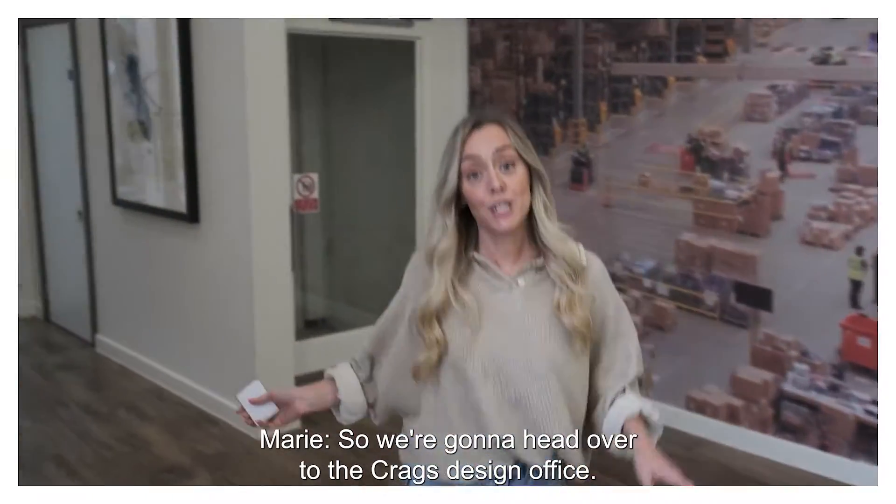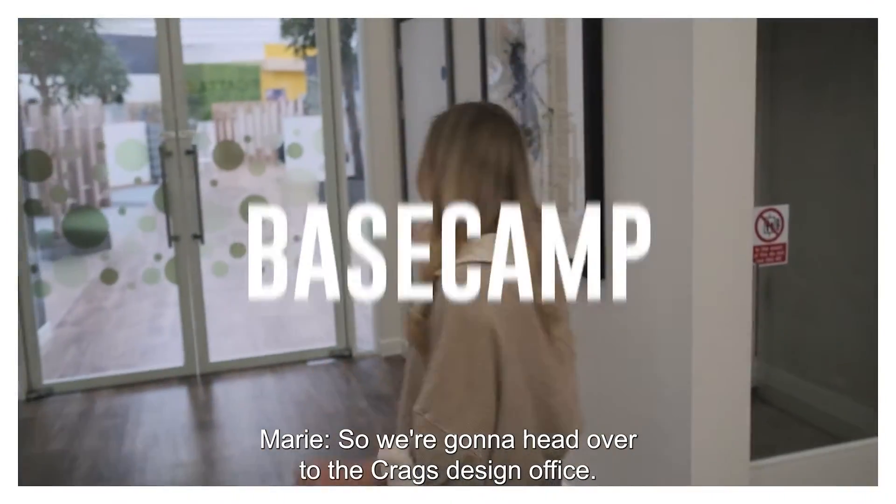How are we going right now? So we're going to head over to the Craig's design office. Amazing.